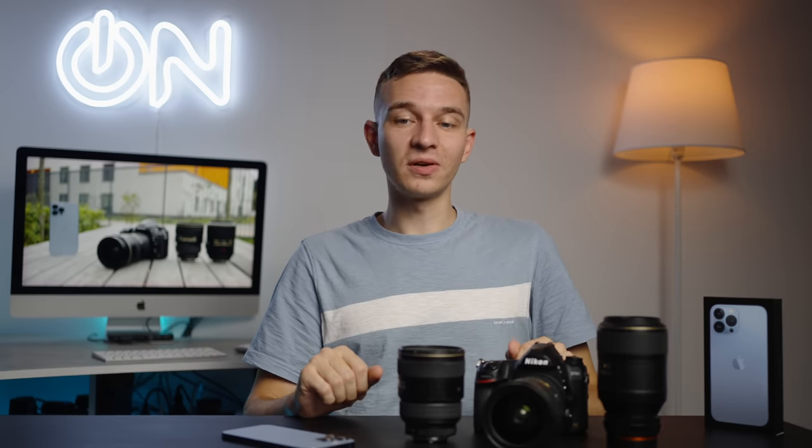So guys, what are your thoughts? Is the iPhone 13 Pro Max close enough to the Nikon and full-frame DSLRs or mirrorless cameras? Please share your thoughts in the comment section below. If you enjoyed this video, smash the like and subscribe buttons. Thank you very much for watching — my name is Oleg Nikitin from Russia with Love. Here is my Instagram and a few videos for you to watch next. See you in the next video, take care, bye.